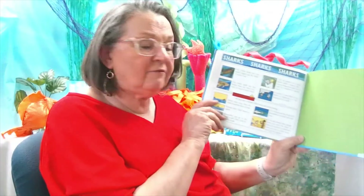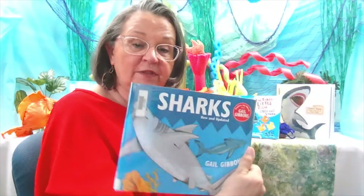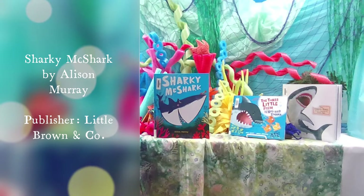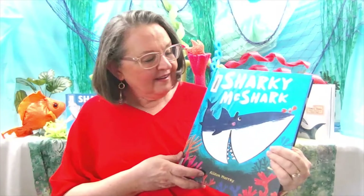And in the back, there's more information about sharks. If you enjoyed this book, you might want to come check it out from the library and read it for yourself. This next book is a funny story called Sharky McShark, written and illustrated by Allison Murray, and it's published by Little Brown and Company Books.